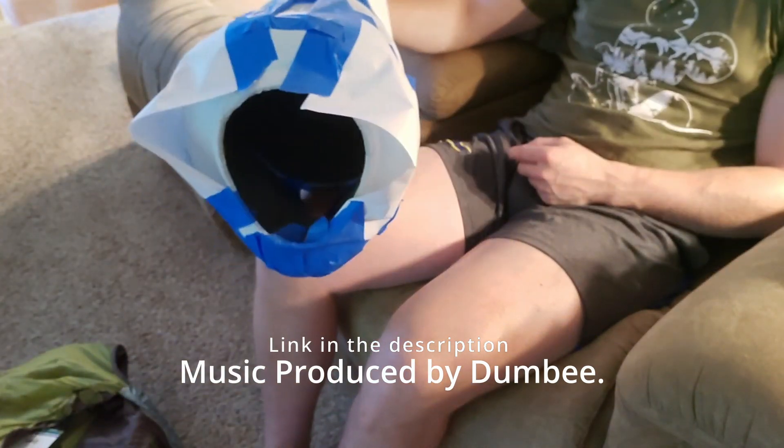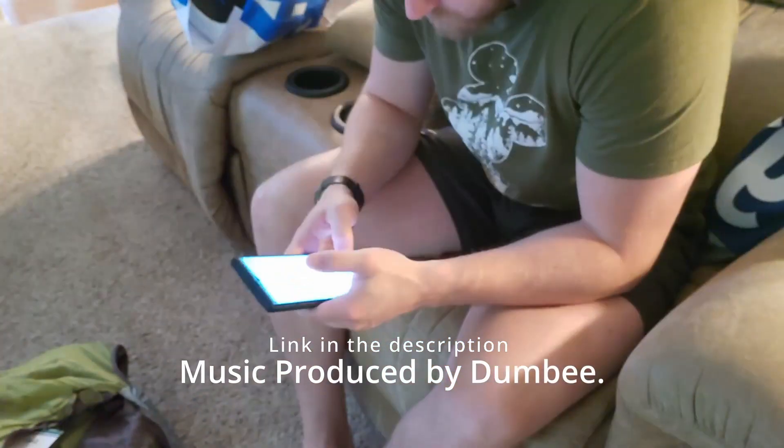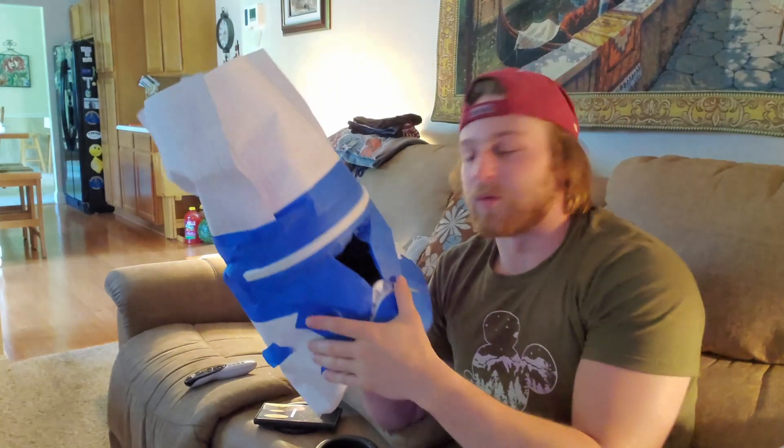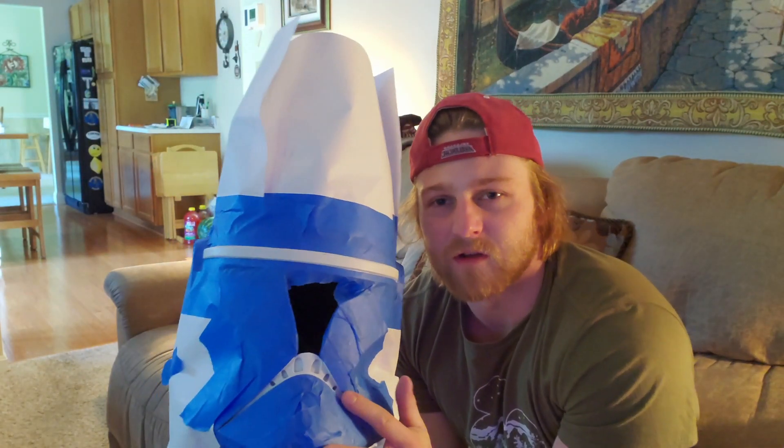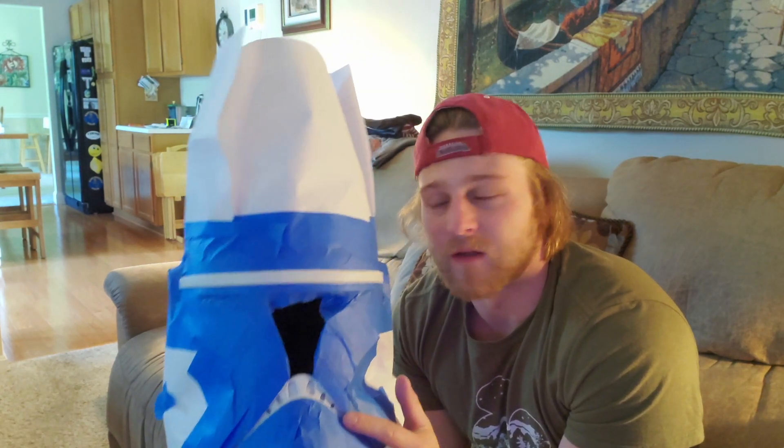I finished taping up the helmet. I taped off the teeth, the black headband that goes around, and the vents in the back. I did not tape off this secondary headband piece because it's directly connected to the main one. After looking at reference photos, it looks like that piece is dark gray, the main band is black, and the teeth almost look like a really dark gray — so I'm not sure what color I'll paint them yet.